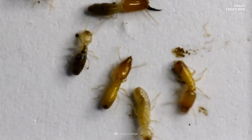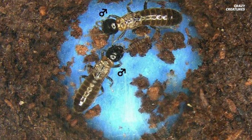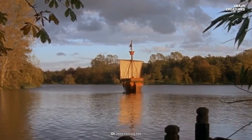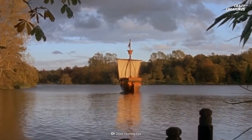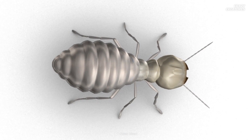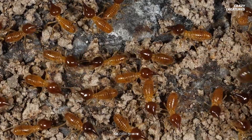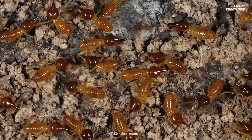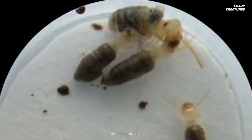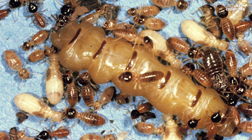Exploding termites found in the rainforests of South America act in a similar way, except their goo is blue. These termites are born with sacks on the outside of their bodies. The sacks fill with blue crystals throughout their lifetime. The crystals contain copper, which gives off a fashionable hue. It's the eldest termites who will give their lives for the good of the colony, because their external sacks are the most developed.